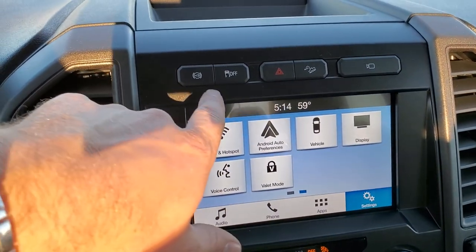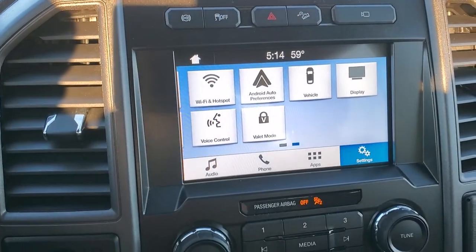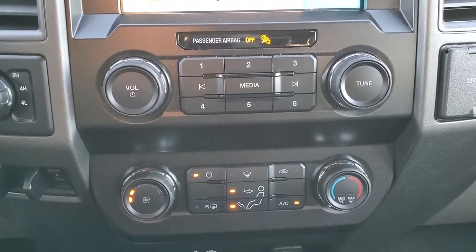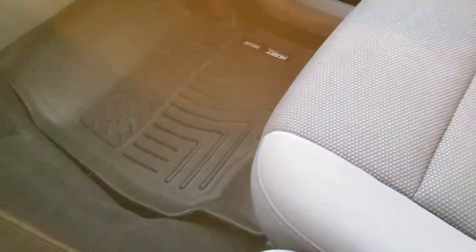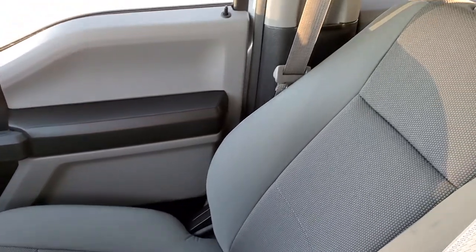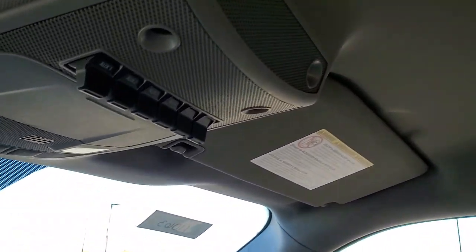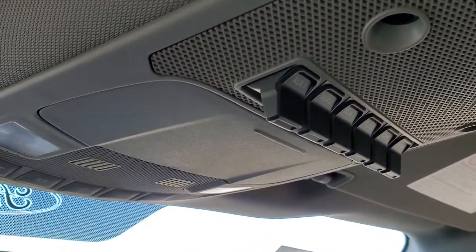Up here you have your factory exhaust brakes, stability control, downhill assist control, and a button to go right to the camera. Four-wheel drive and factory brake controller. You do get climate controls, two USBs, and a 12-volt power point. Passenger side floor mat and seat are in excellent condition. And the headliner is absolutely perfect.